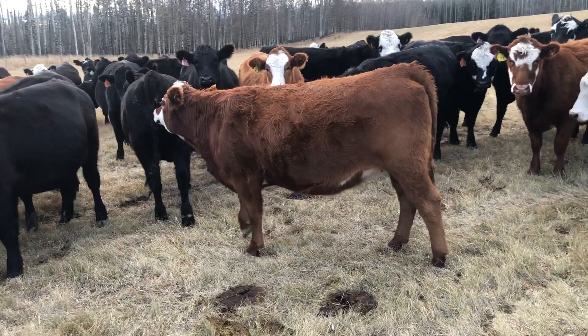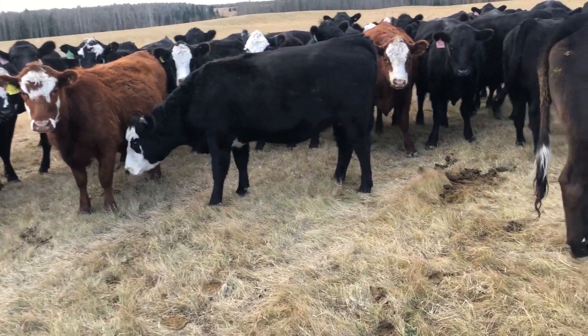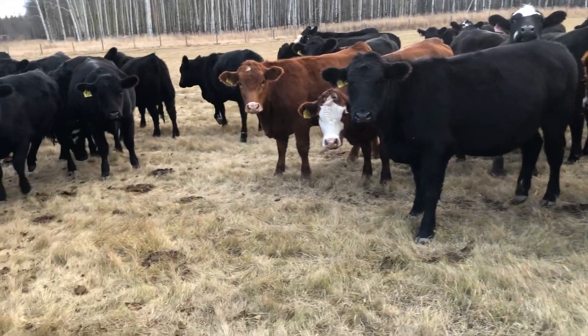You can see a handful of these reds and red blazes. They've got a little shot of Scourguard in them. They're a nice set of heifers - long, deep-bodied, lots of hair. Just cruising out here on the grass, super nice and quiet.